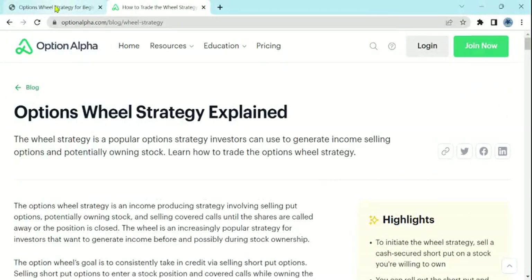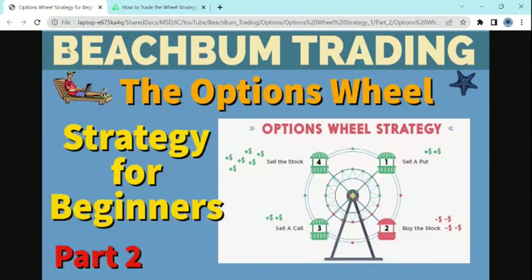Stick around through the video, and we will cover all of these topics on the Options Wheel Strategy for Beginners. This is part two in our series on the Options Wheel Strategy for Beginners. We hope that you find this helpful for your success in your trading career. So let's get started.